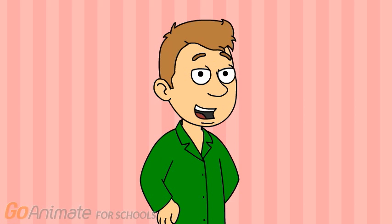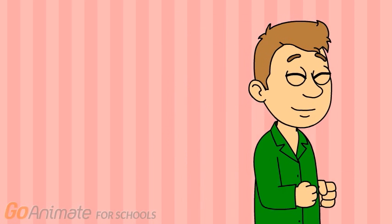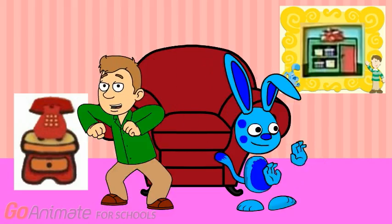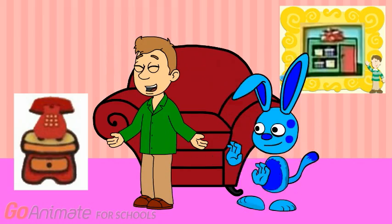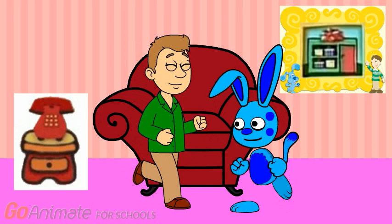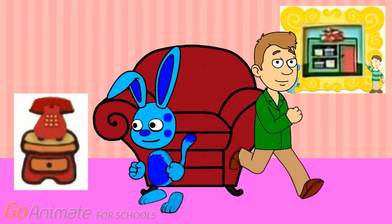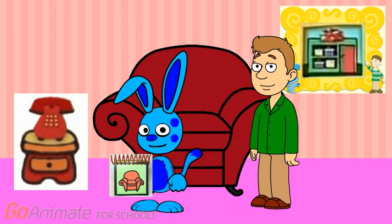So, to play Blue's Clues, we gotta find a pawprint — that's the first clue. And then we put it in our notebook, because they're Blue's Clues. We gotta find another pawprint — that's the second clue. We put it in our notebook. Because they're whose clues? Blue's Clues.